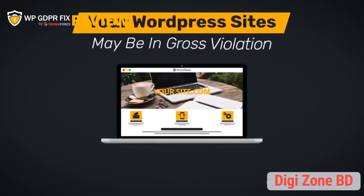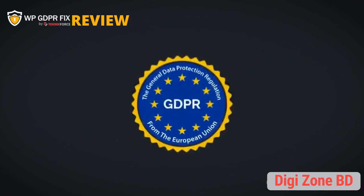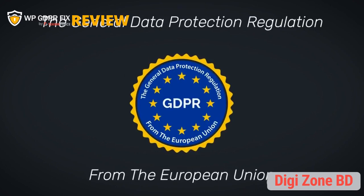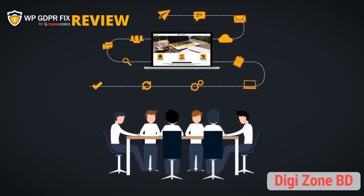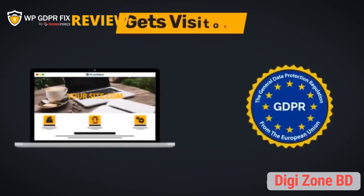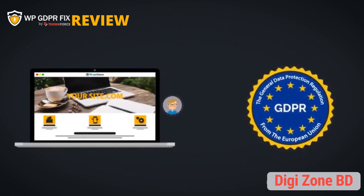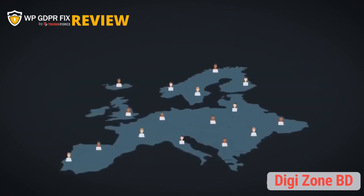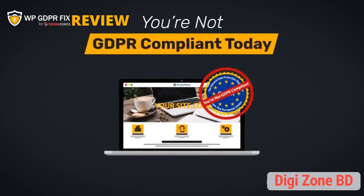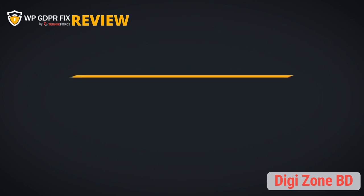Starting May 25th 2018, all your WordPress sites may be in gross violation of the GDPR, or the General Data Protection Regulation from the European Union. This regulation imposes strict data management and reporting requirements on every website that gets visitors from the EU — not members, not customers, just visitors.